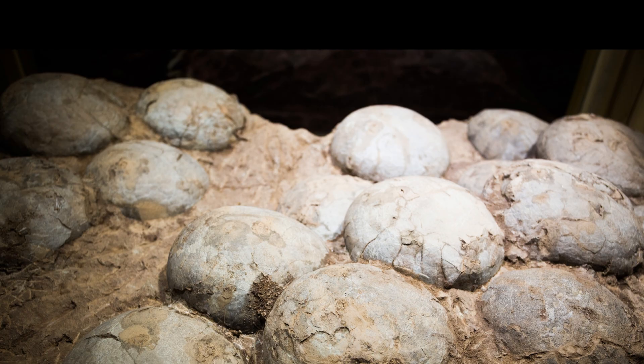The discovery of a fossilized tyrannosaur nest in Montana that contains several hatchlings suggests that these carnivorous dinosaurs may have cared for their young.